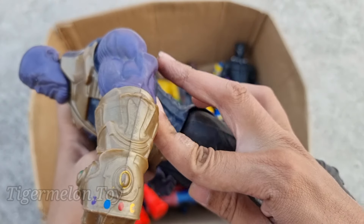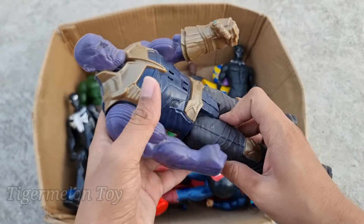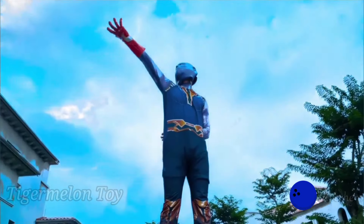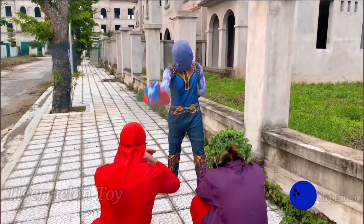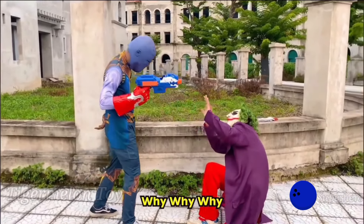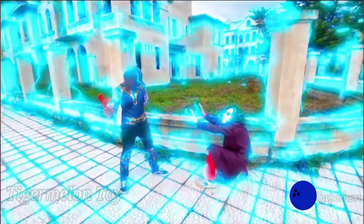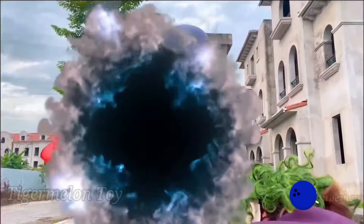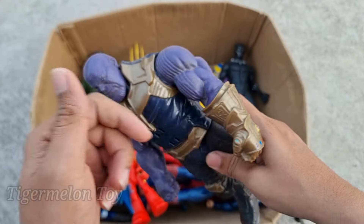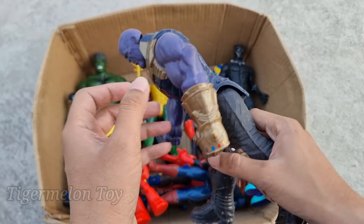Now who is next guys? Look what I got here. Wow! Look at his very cool purple skin guys. Look at the golden gloves and purple very cool biceps guys. This is very strong superhero super villain guys. This is the purple monster, this is Thanos. Wow guys, Thanos is looking super strong. Look at the very amazing purple biceps, the golden gloves, the bald head. This is the bald super villain, the purple monster — Thanos.